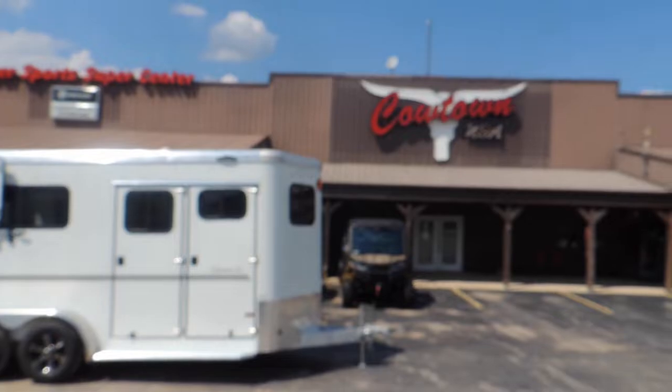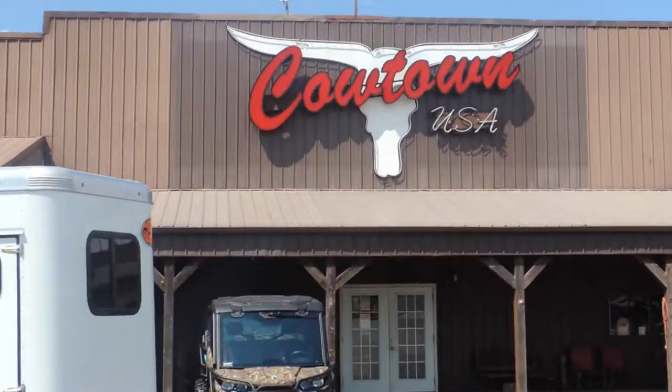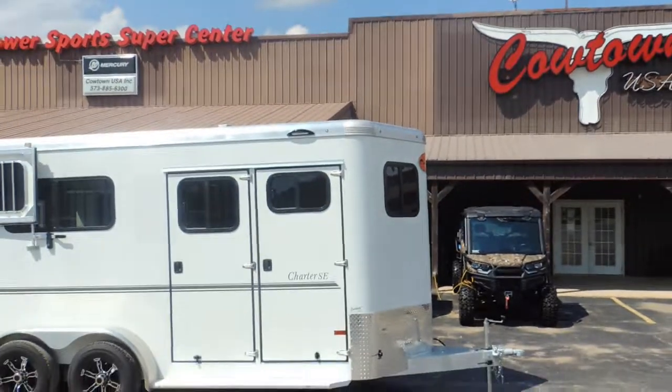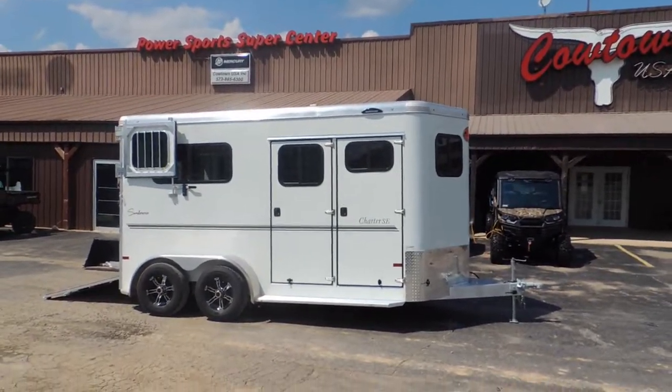Hi guys, Rick Damath in a place called Kiatan, USA in Cuba, Missouri, here with the brand new Sundowner Charter SE, all aluminum trailer from Sundowner.